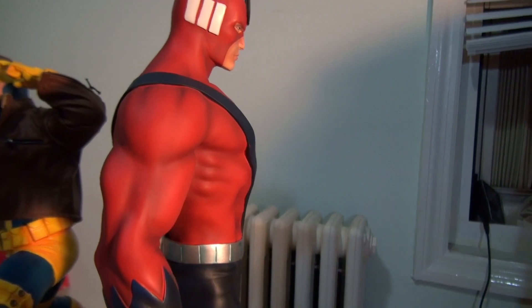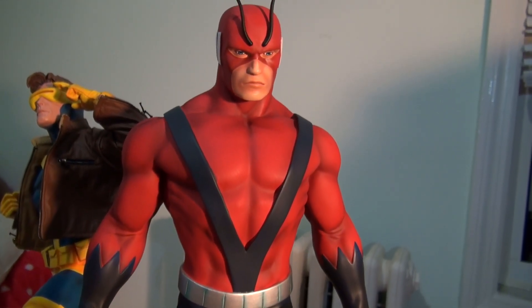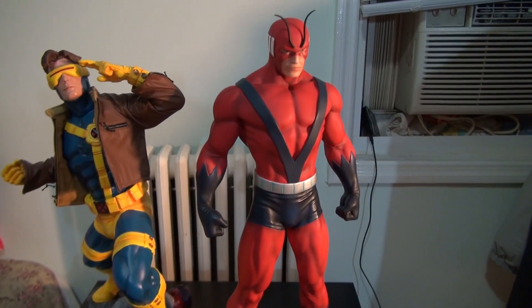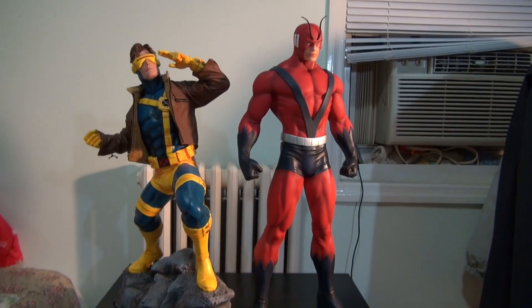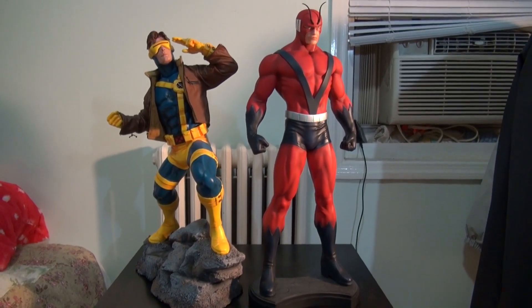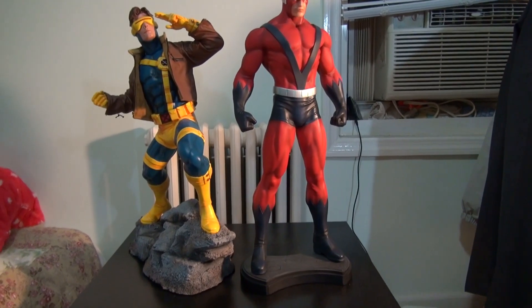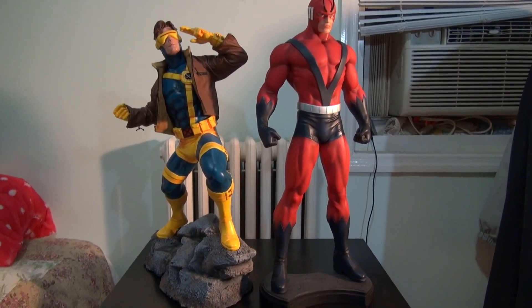Let me zoom out a bit. Yeah, I need to get one of those turntables. Another reason why I bought this piece is because I wanted it displayed next to the Ultron — I already got mine shipped from Sideshow, the exclusive Ultron. So if I have them side by side it's gonna be freaking amazing — fantastico, exactly!